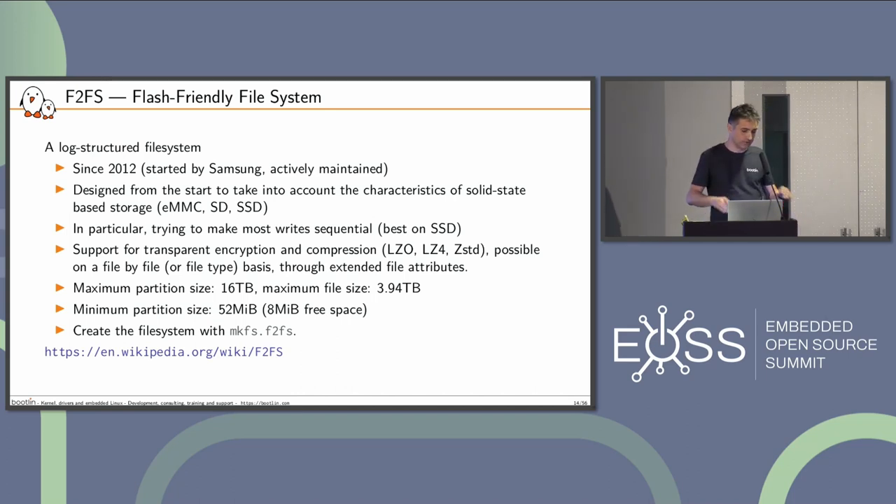F2FS was introduced initially by people at Samsung. It's specifically designed for SSD storage, trying to take advantage of solid-state rather than rotating storage, so as to maximize performance and also increase life expectancy. It tries to make most writes sequential, which works best on SSD. You have transparent encryption in F2FS with various encryption schemes, and support for setting encryption on a file-by-file basis using extended attributes. The maximum partition size is 16 terabytes, and the maximum file size is 4 terabytes.